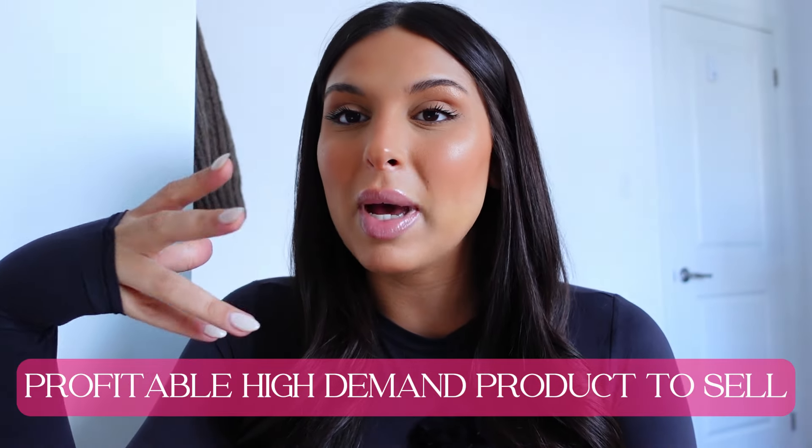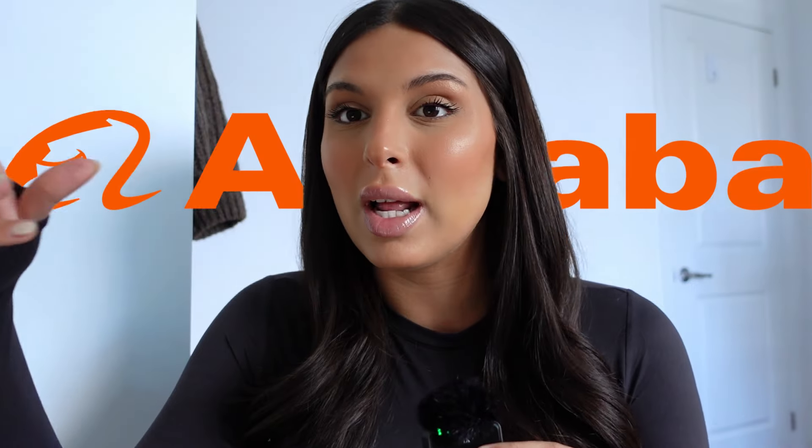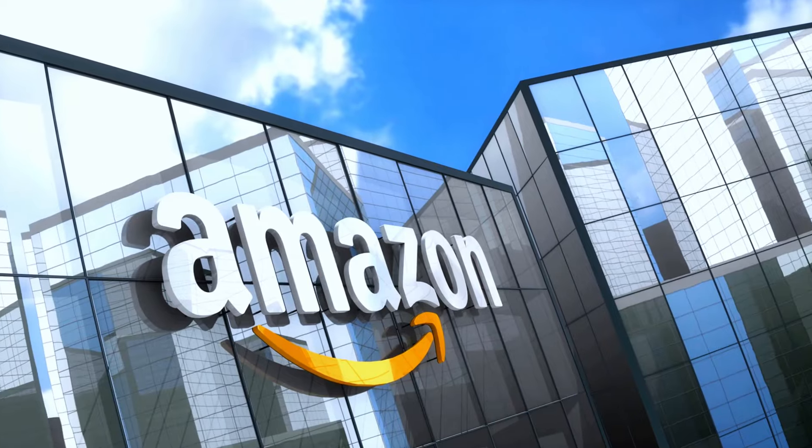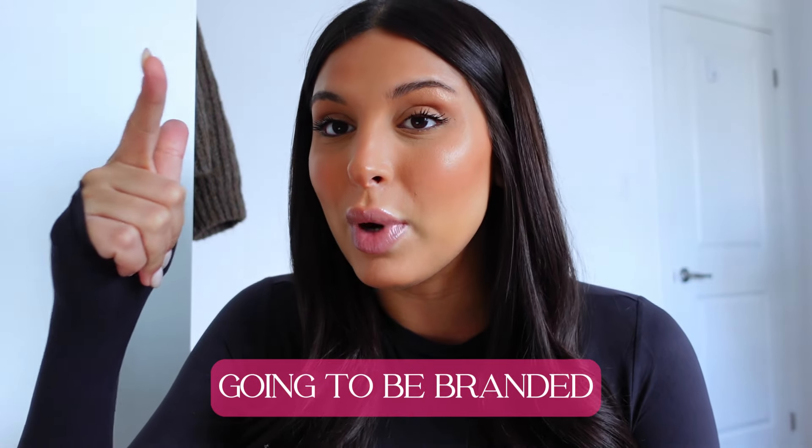Before I get into the actual process, I want to go through a few criteria that I like to keep in mind when finding a profitable high demand product to sell. First of all, I'm looking for products that are new on Amazon — products that have just launched in the market, new on Alibaba, and generally new products in China as a whole. Most sellers on Amazon are probably going to be Chinese sellers. The products are not going to be branded and there might be some complaints from customers, so there's lots of room for improvement.